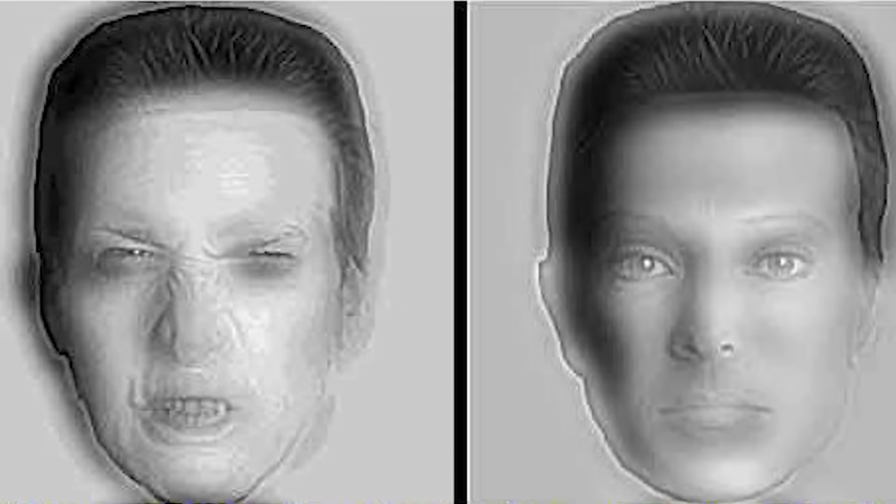If you look at this image from a normal distance, the man on the left looks angry and the man on the right looks fine. But if you walk backwards about seven to eight feet, the man on the right becomes mad and the man on the left is calm. Did this work for you? Try it out right now.